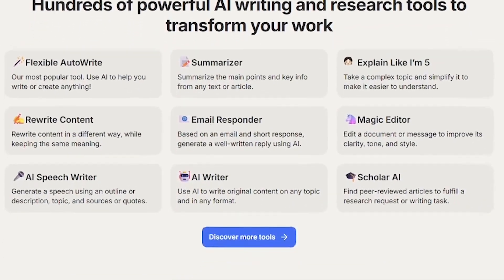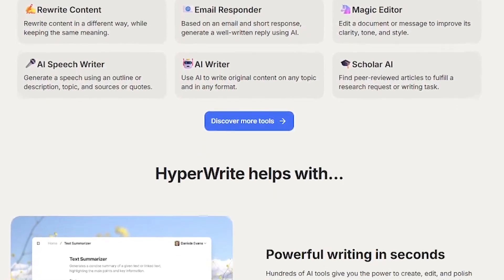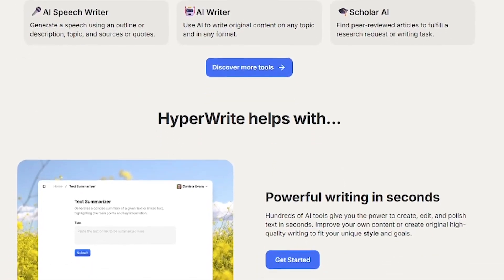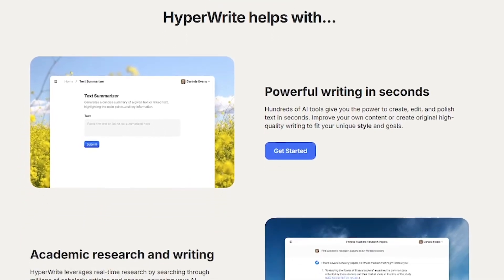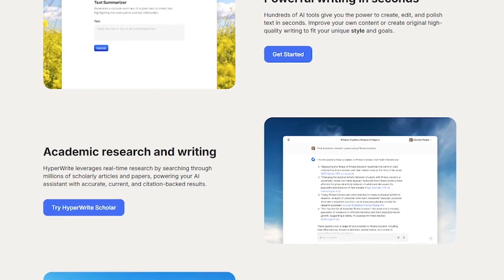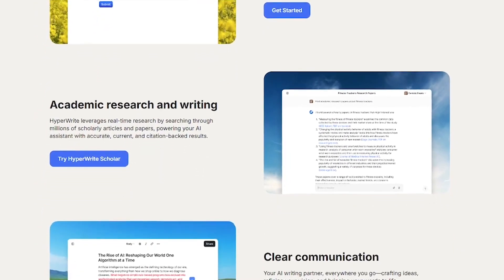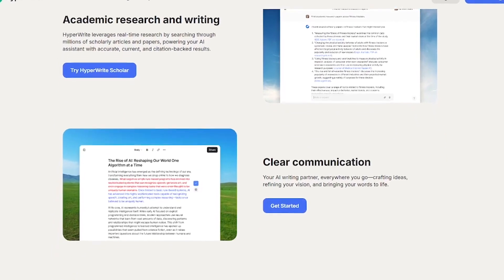Here's what HyperWrite offers: ProWrite AI instantly generates polished content from your ideas. Magic Editor rewrites and improves your drafts in seconds. Research Assistant pulls in relevant data to back up your writing. AutoWrite generates emails, summaries, or reports from a simple prompt. Scholar AI is built for citations, research papers, and academic work.